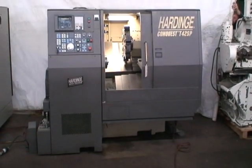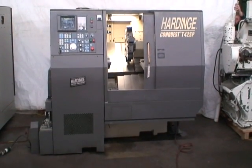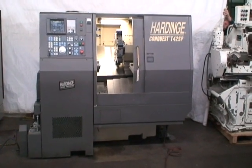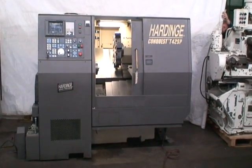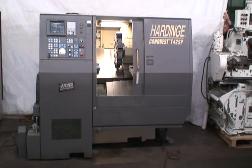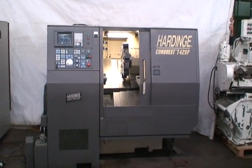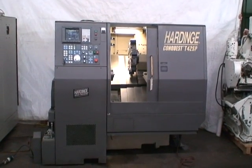Hi, welcome to Industrial Surplus. This is a video demonstration of our Hardinge Conquest two-axis super precision slant bed CNC lathe. It's a model Conquest T-42SP with a high-speed spindle capability.